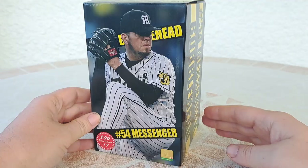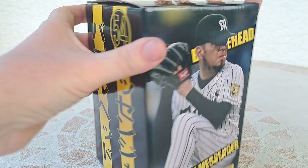And the other thing is, okay, this is a bobblehead of Randy Messenger.